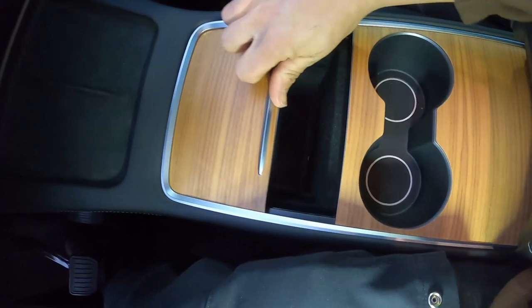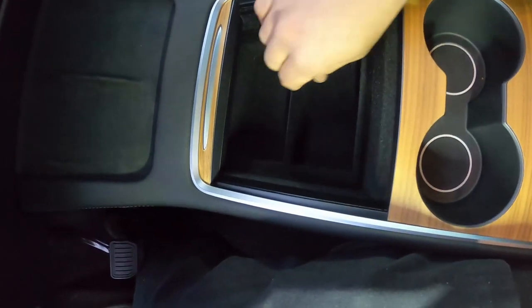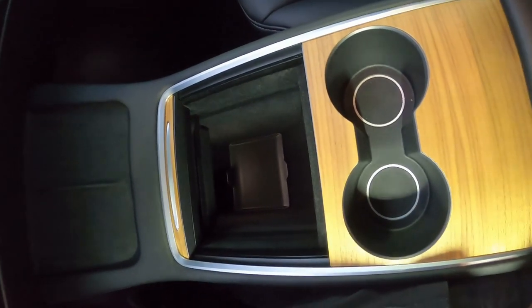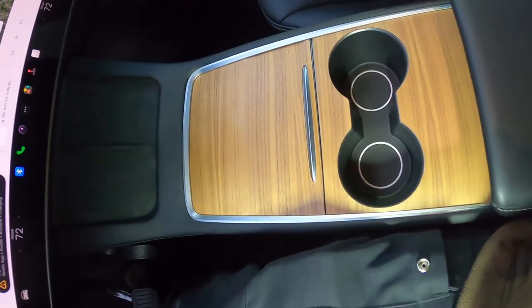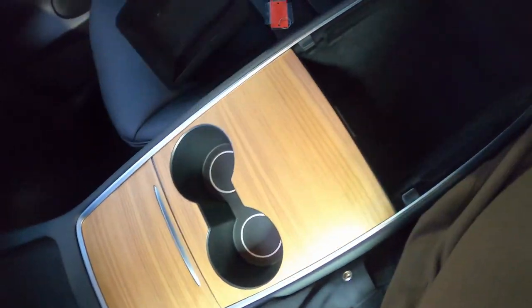Slide the cover forward and there's a deep storage area below with a rubber bottom. Pull it back and this is your upper storage tray — it's in two sections, felt-lined, and can be lifted out entirely if you need more room. Behind that are dual cup holders. Pushing the cover forward closes it — it's a nice-looking piece of wood. Behind that, opening the center console storage reveals another felt-lined tray and a deep storage area with a light inside, plus a 12-volt round port.